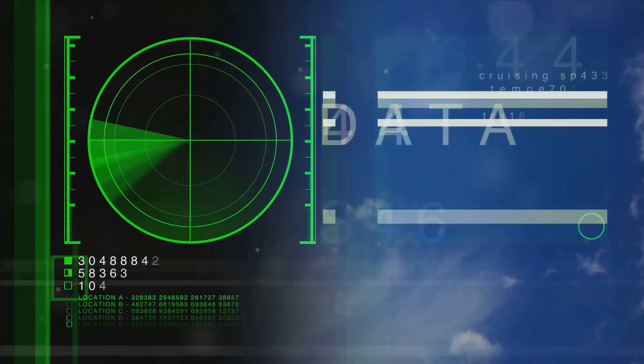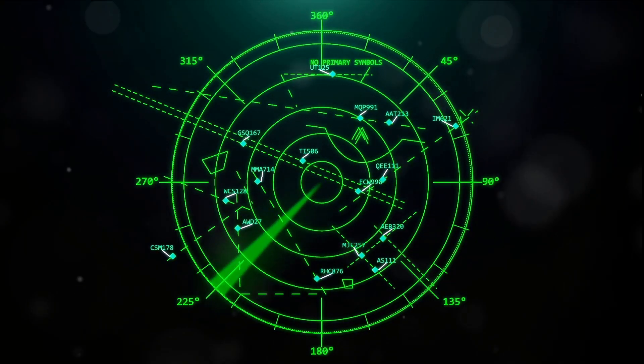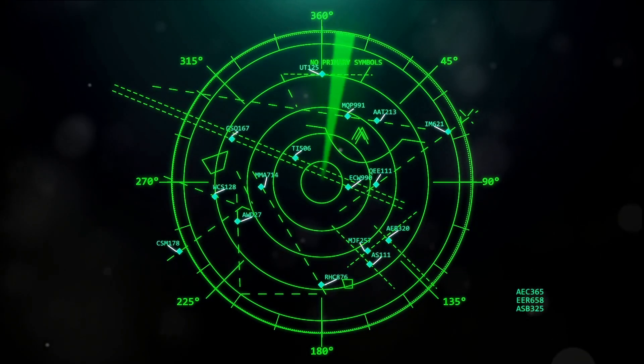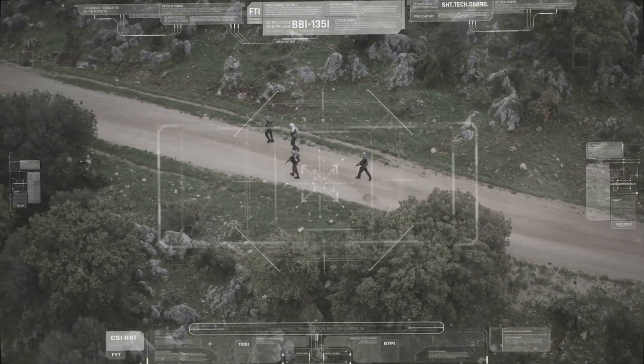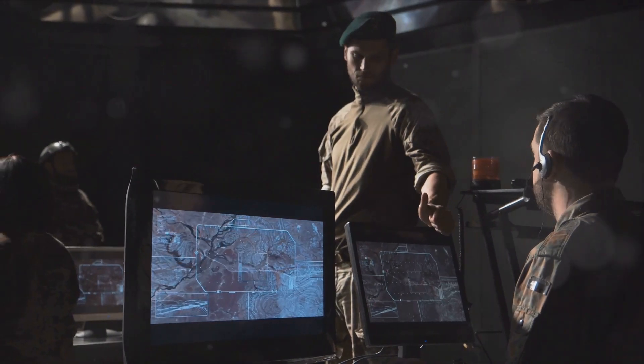This system doesn't just handle one target at a time. It's designed to track and engage up to 10 ballistic hypersonic targets simultaneously. Imagine juggling 10 balls at once without dropping a single one — that's the kind of multitasking we're talking about here.